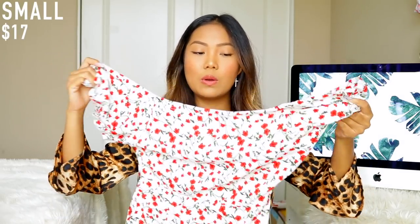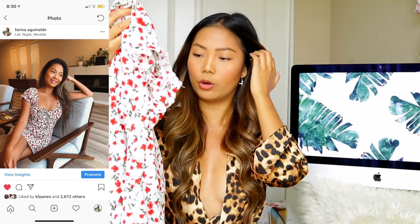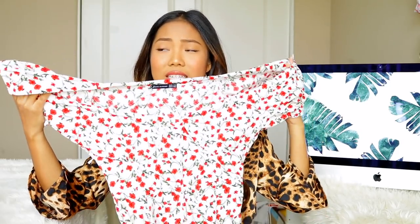Moving on to clothing — I have this floral dress that I already posted on Instagram and a lot of you asked where it's from. It's from Shein! It's not a bodycon fit but it's definitely fitted. I wore it in Vegas walking around in the morning — it's the perfect outfit, super breezy. It is sundress season! If you want to see how it looks on me, check my Instagram or my birthday vlog.